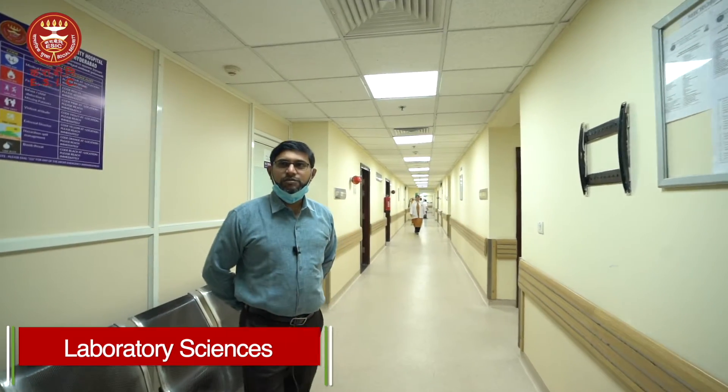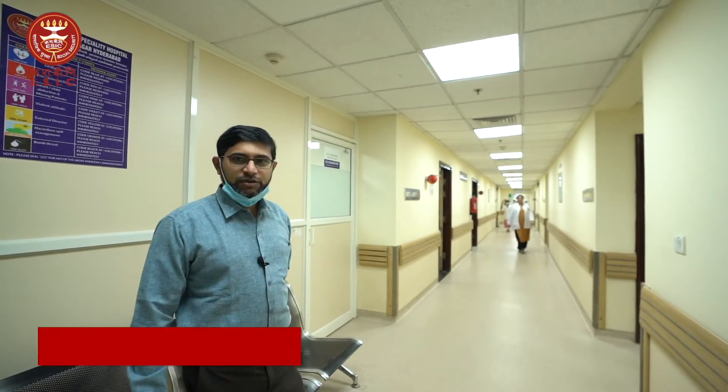Welcome to the laboratory sciences. Here we have three departments: microbiology, biochemistry, and pathology. I will be giving you a tour of biochemistry.